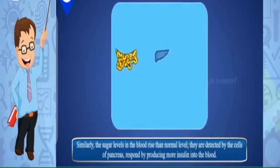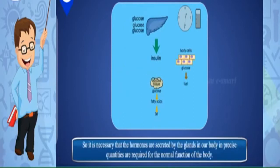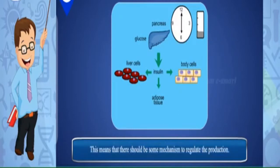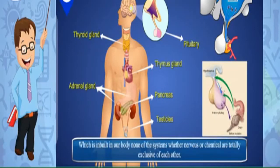Similarly, when sugar levels in the blood rise above normal, cells of the pancreas detect this and respond by producing more insulin into the blood. When sugar levels come back to normal, insulin secretion is automatically reduced. It is necessary that hormones are secreted in precise quantities required for normal body function. There must be a mechanism to regulate this — the timing and amount of hormones released by endocrine glands is controlled by the feedback mechanism, which is inbuilt in our body. None of the systems, whether nervous or chemical, are totally exclusive of each other.